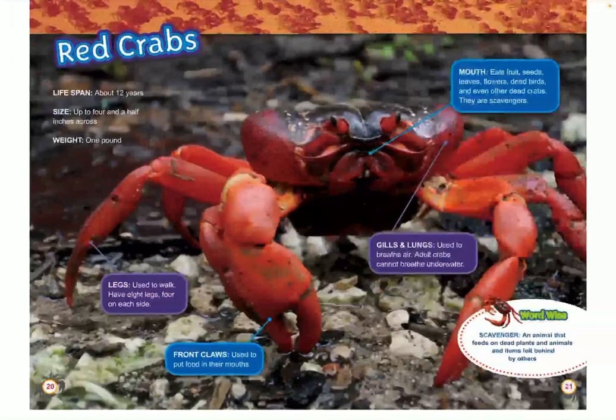Red crabs. Red crabs can live to be about 12 years old. They can get up to 4½ inches across and weigh about 1 pound. They use their 8 legs — 4 on each side — to walk. Their front claws are used to put food in their mouths. Their mouth eats fruit, seeds, leaves, flowers, dead birds, and even other dead crabs. They are scavengers. Gills and lungs are used to breathe air. Adult crabs cannot breathe underwater. A scavenger is an animal that feeds on dead plants and animals and items left behind by others.